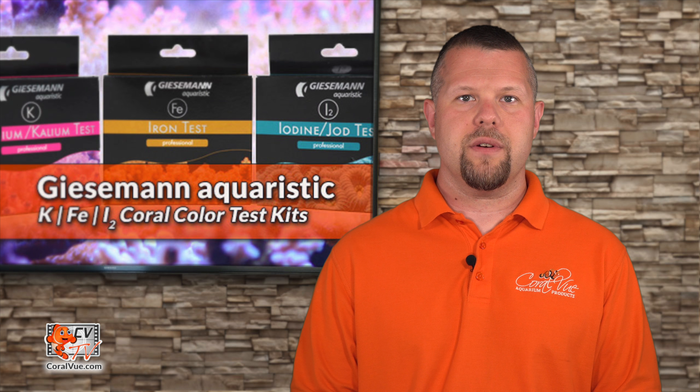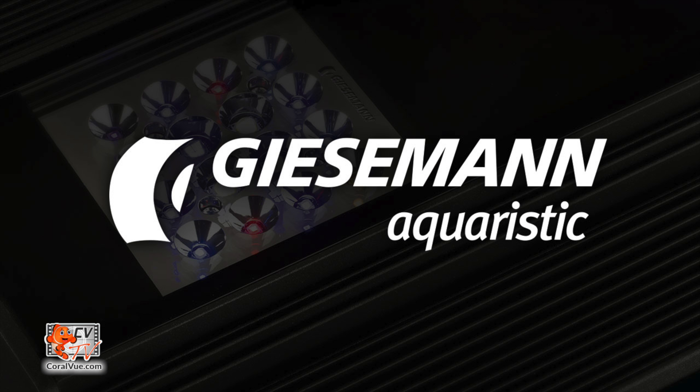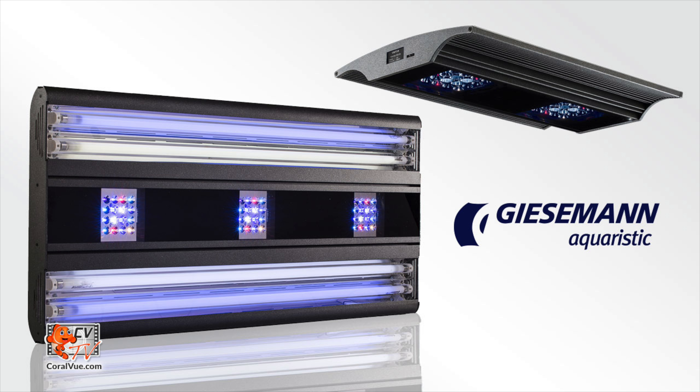In fact, depletion or excessive levels of potassium, iron, and iodine have shown negative effects on SPS coral coloration and even health. As always, it is imperative to test before and for the duration of dosing anything to your aquarium.